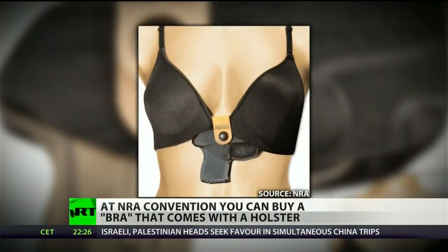On the top it looks like your average bra, but wait a minute — what's that on the bottom? That's right, this rack is packing heat.